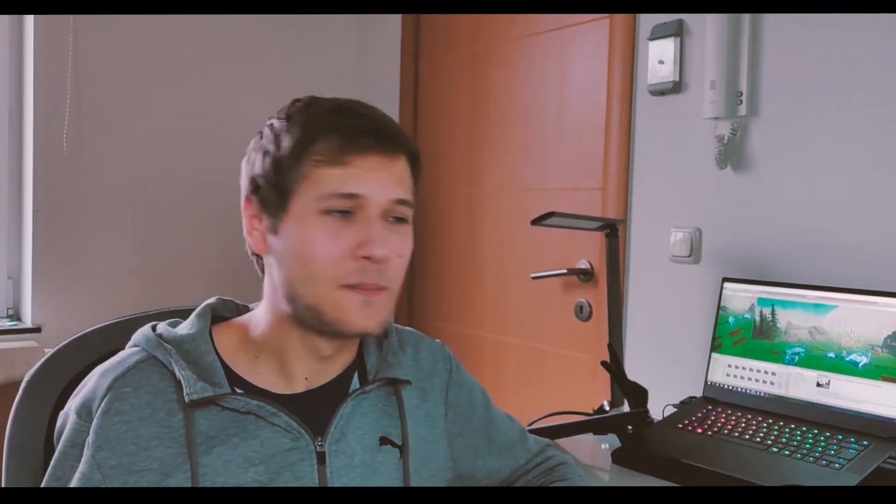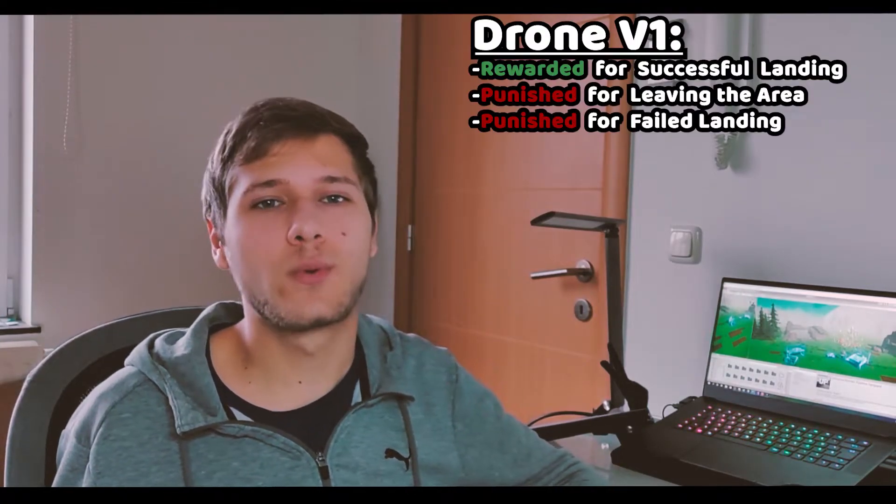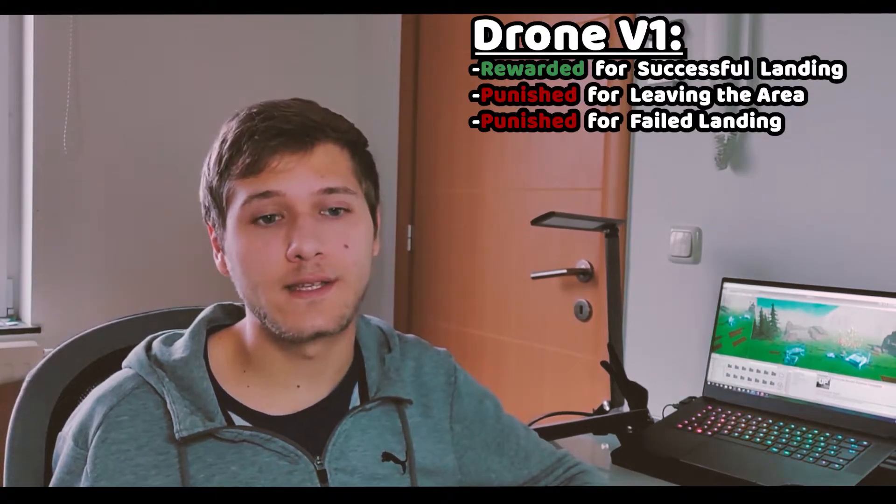Quite ambitious, right? Well, I made the simulation, wrote the algorithm, and started training. I had to change the training model three times before I got one that was able to achieve at least some results. Initially, the drone was rewarded only for successful landings, and that would lead to a very, very, very slow training process.